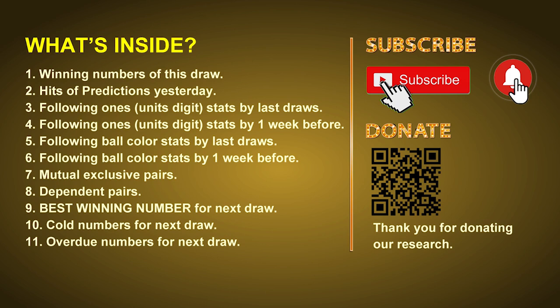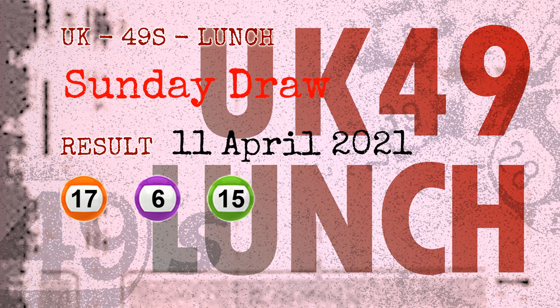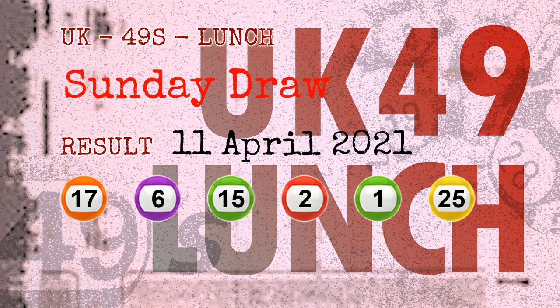Now let's go. The winning numbers of Sunday April 11, 2021 are 17, 06, 15, 02, 01, 25, and the booster number is 39.